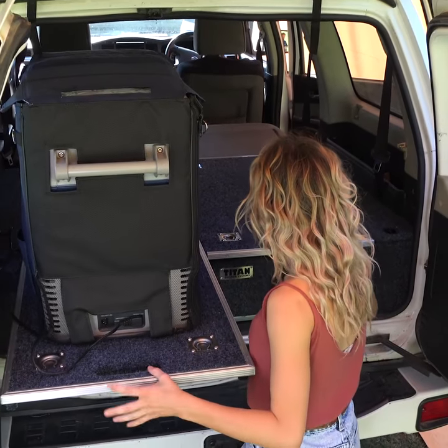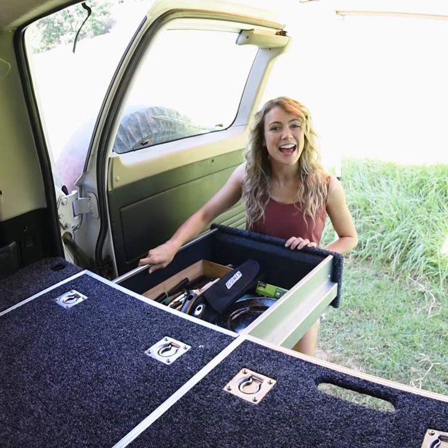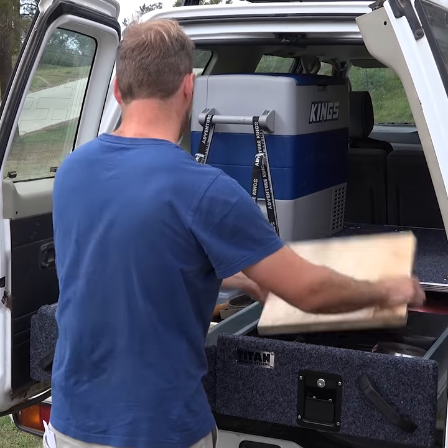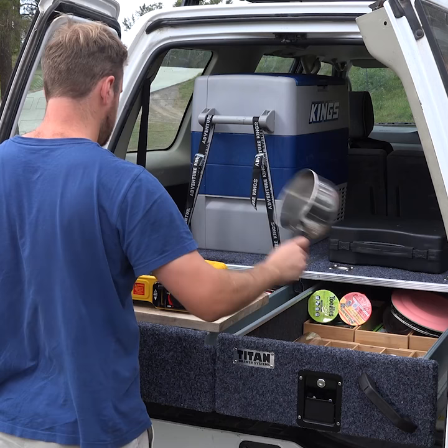Slide your fridge out on the left and store your cutlery, plates, pots, pans and barbecue tools on the right, just like your kitchen drawers at home. You can even store a cutting board in here, then place it across the drawer for a flat work surface when you're prepping dinner.